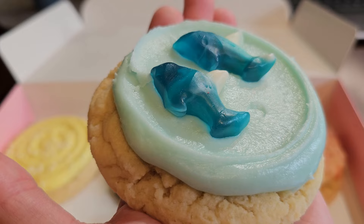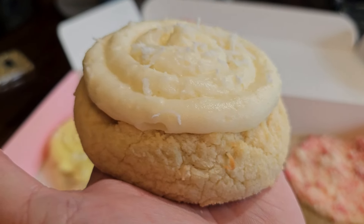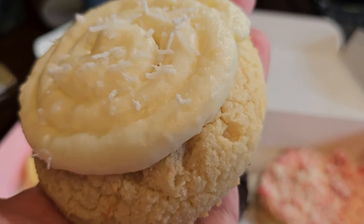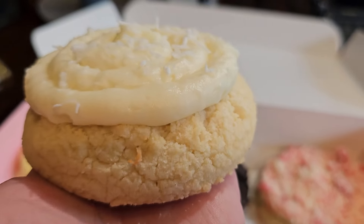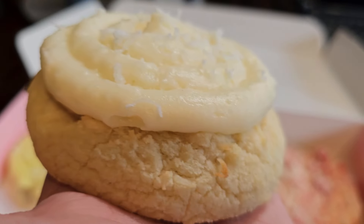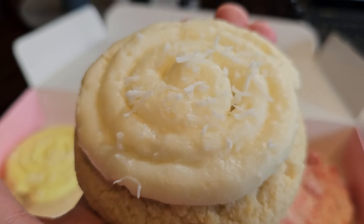Our fifth cookie of the week is the Sugar Shark. As you can see, this is a special tribute to Discovery Shark Week. It is a soft vanilla sugar cookie topped with a creamy swirl inspired by Shark Week with blue vanilla frosting and two little gummy sharks on top.